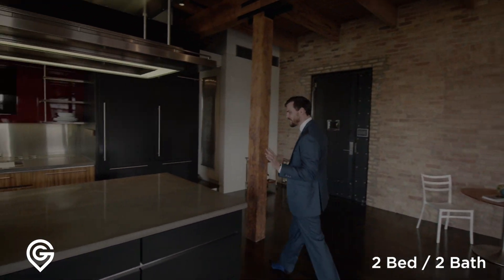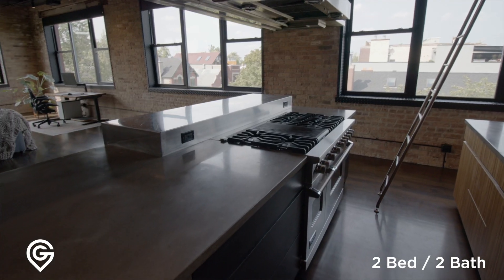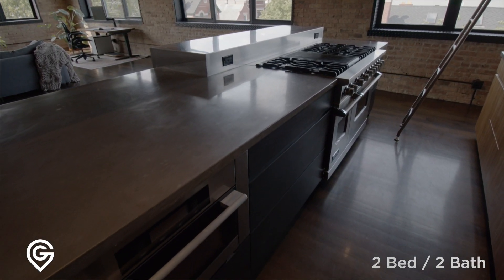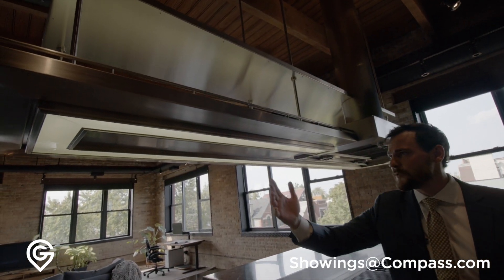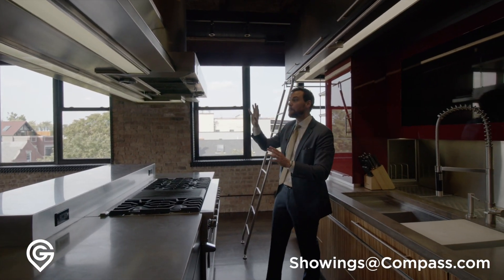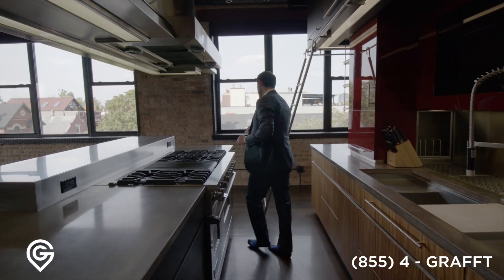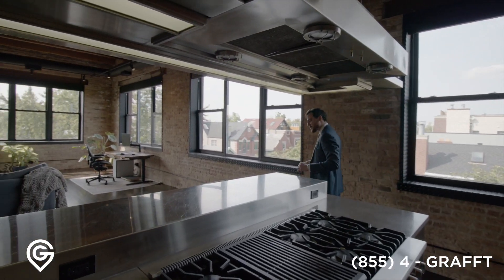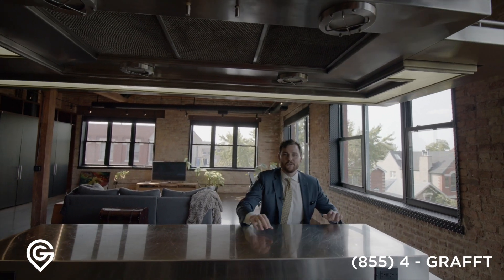Now we open right to this kitchen. Concrete countertops, dual Sub-Zeros, Viking range, serious hood — and I love the lighting on this hood, it wraps all the way around. A lot of times these obstructions are big because they're truly obstructions, but because of the ceiling height here you can entertain. Your friends could be hanging out right here while you're doing whatever you're doing on that side — talking, hanging out.